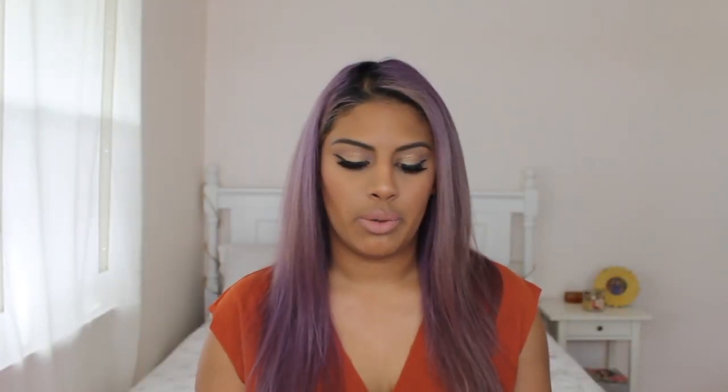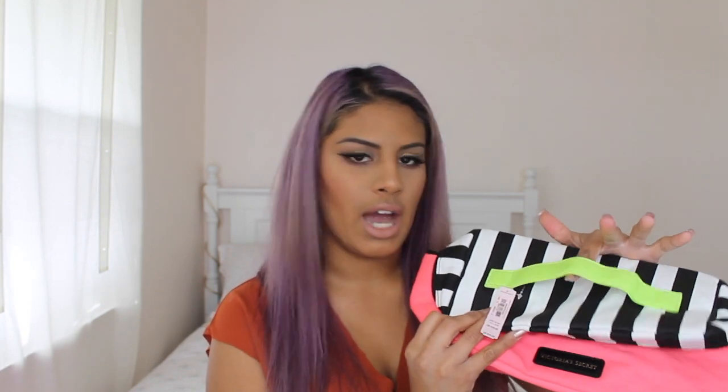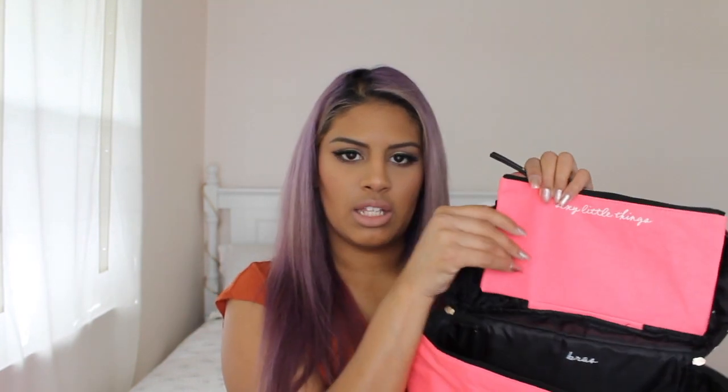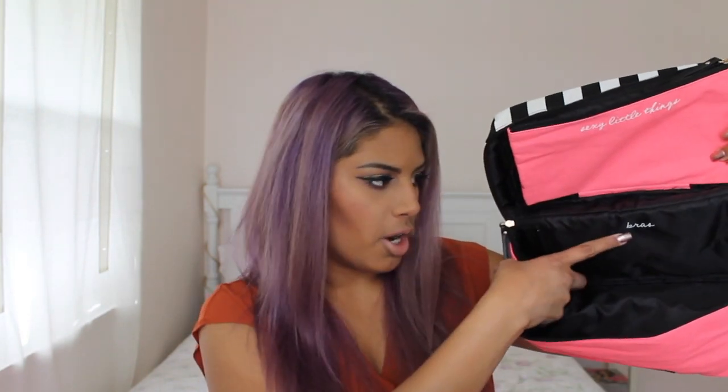The next thing I got at Victoria's was this lingerie suitcase-type thing. I had a coupon where if you spend $75, you get a lingerie travel bag. It's pink on the bottom, has the Victoria's Secret logo, and black and white stripes with a green handle. It's so cute. It has four little pockets, one that says 'sexy little things' — I'm guessing that's for underwear — and a section that says 'bras.' It's just a cute little lingerie travel bag and I'm really excited to use it.